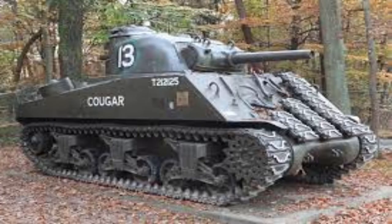The M4 Sherman was the tank mainly used by the Americans and Western Allies during World War II. The Sherman had effective armor during the beginning of the war; however, towards the end of the war, it needed a compound angle to withstand rounds from the German tanks.